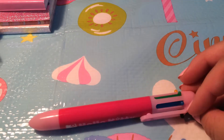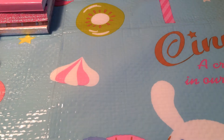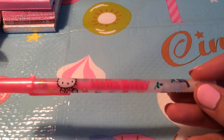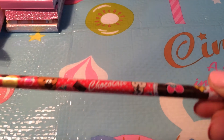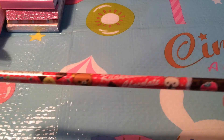I have this Hello Kitty multicolored pen. I have this non-used gel pen and it's licensed by Sunria. I have this Rilakkuma chocolate-themed pencil.